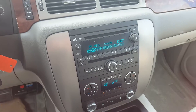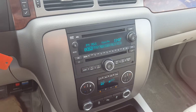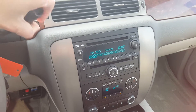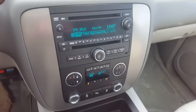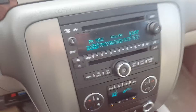We've got an entertainment system with AM, FM, and XM radio, CD player, backup camera, and OnStar. Let's check the backup camera — we do have a backup camera right up here in the mirror. We've got auxiliary input and Bluetooth capability.